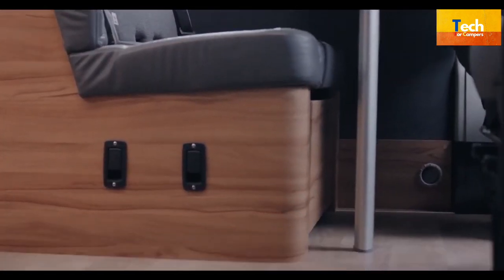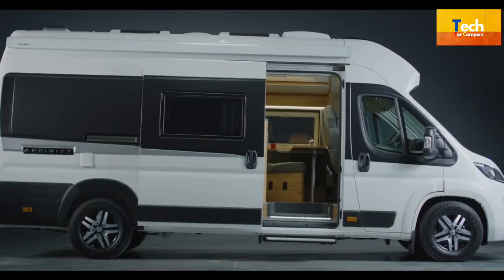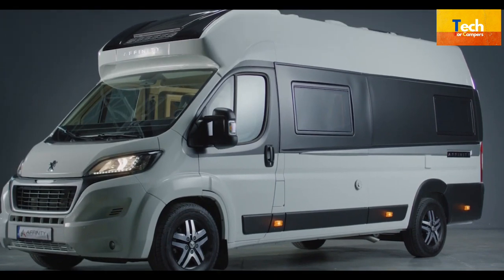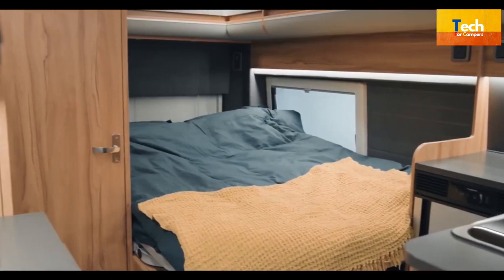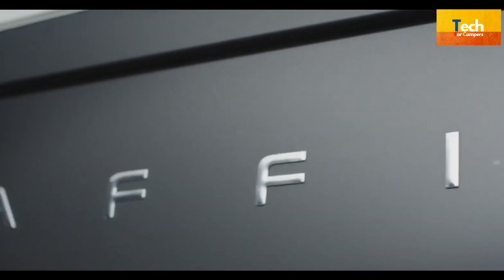Its unique layout, large roof windows, pleasant and indirect lighting, modern materials, and neat furniture colors together create a homely and spacious interior. Wide and comfortable sliding doors lead to the camper's spacious interior. Everything from lockers and cabinets to technical equipment is easily accessible.